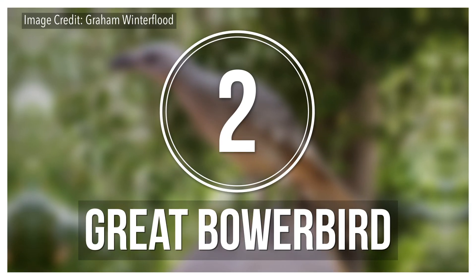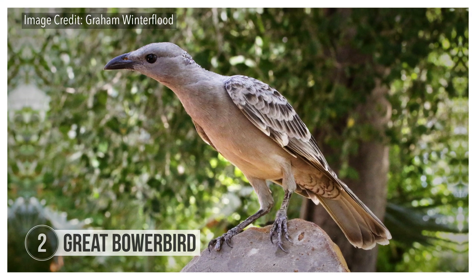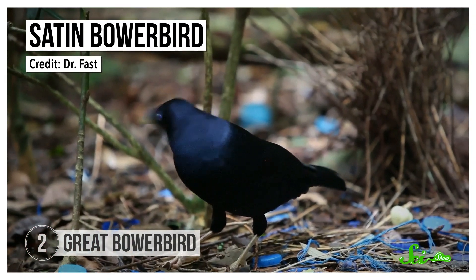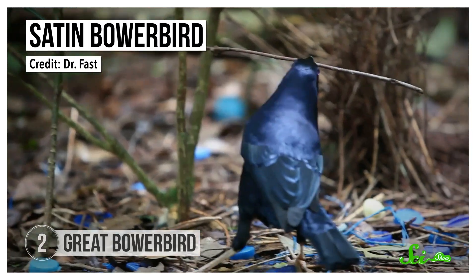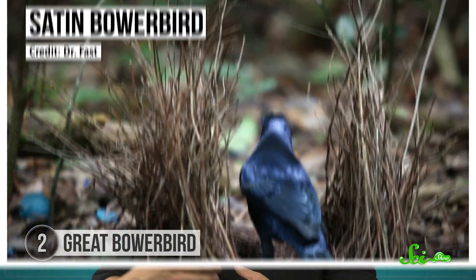To us, male great bowerbird projects might not look as impressive as weaver bird nests — but that's only because we're looking from the wrong angle. The birds don't just build something beautiful. They use a trick of psychology and optics to make it — and themselves — look even better. All sorts of bowerbird species make elaborately colorful stages or caves called bowers by collecting things from the world around them. If a female is impressed by a male's bower, the male does a dance to try to woo her even further.